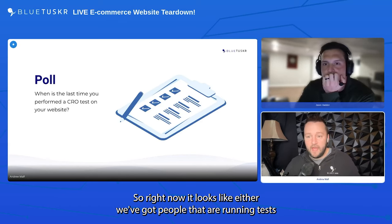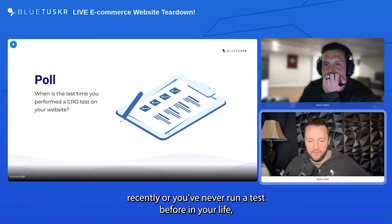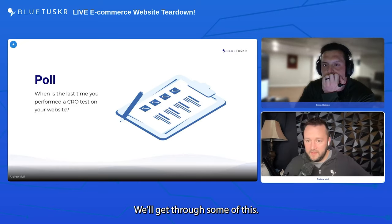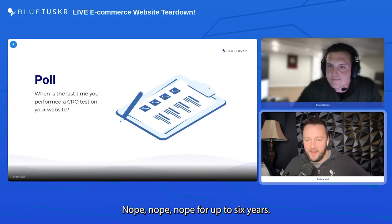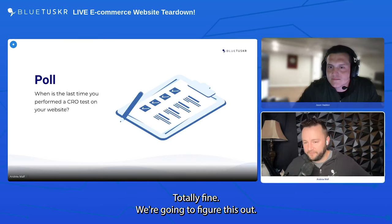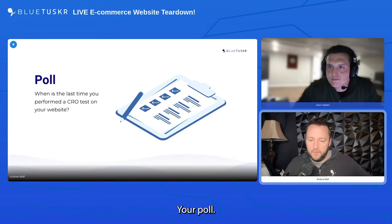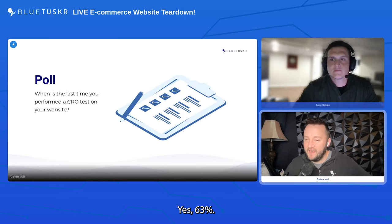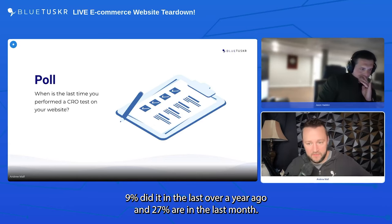It looks like either you've run tests recently or you've never run a test before in your life — hopefully after today we're going to change that. The poll results show 63 percent have never run a CRO test before, 9 percent did it over a year ago, and 27 percent ran one in the last month. A bit of a split audience.